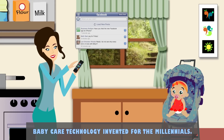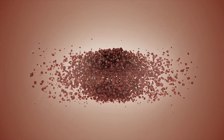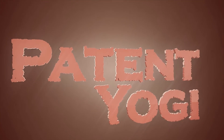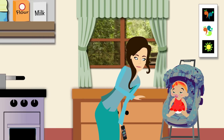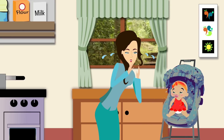Baby care technology invented for the Millennials. Babies don't cry wolf — a baby's cry always means something is amiss. But figuring out what is wrong is a stressful process that can bring parents to tears.